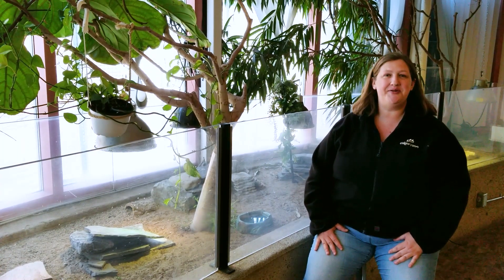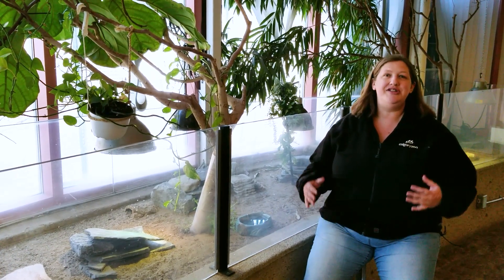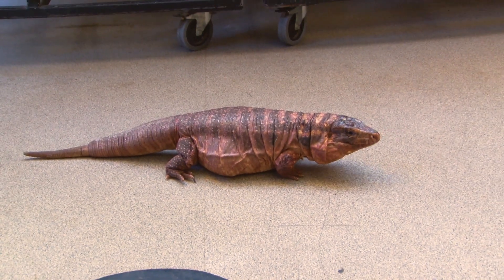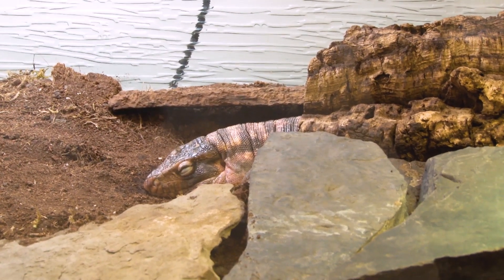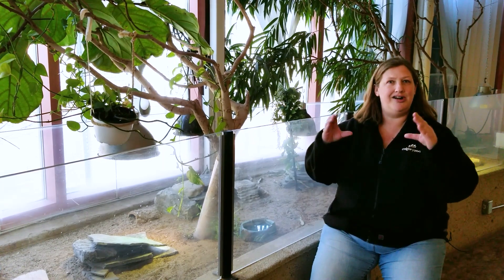Hi everyone, welcome to your Daily Dose at Home. My name is Laura and I work here at the Calgary Zoo in the Education Department. You just got a chance to meet Ginny, our red tegu, and she's a fascinating ambassador animal. We're going to continue talking about care for reptiles, care for different pets, and talk a little bit more in depth about enclosure planning and habitat design on a small scale.